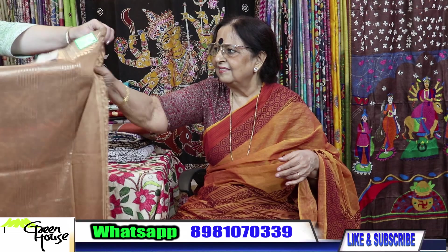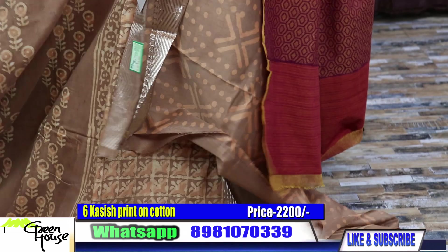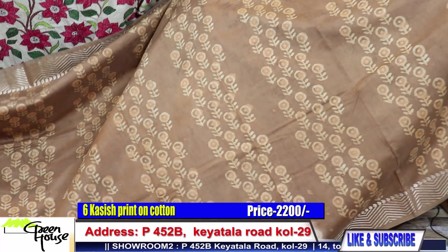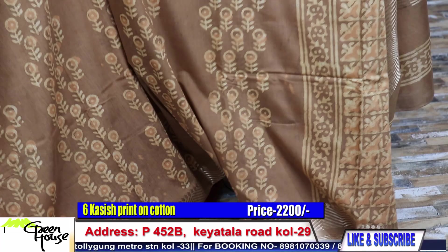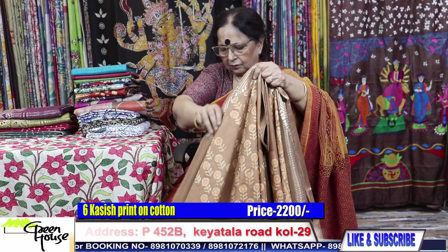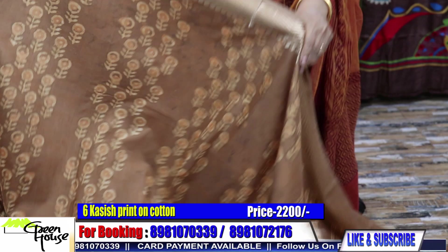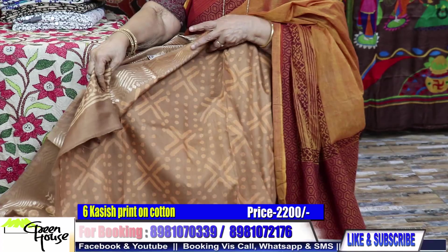Number six — you can look into a prompt booking, otherwise you will miss the saree. These are all organic, handmade. The colours have come out beautifully as they are hand prints — they splash the colours. 2200 for all these pieces.